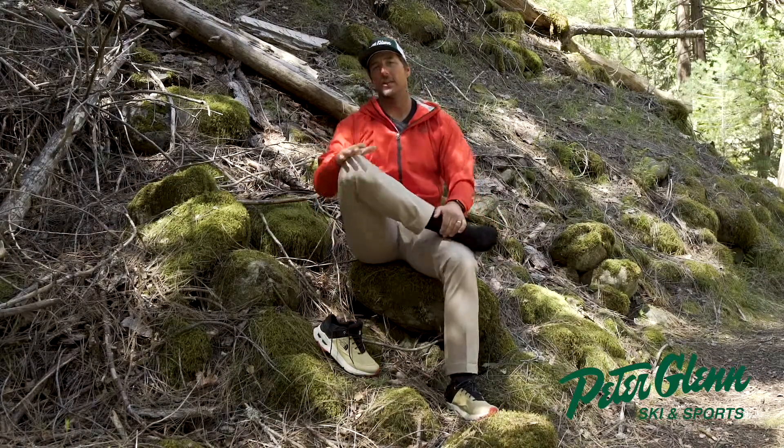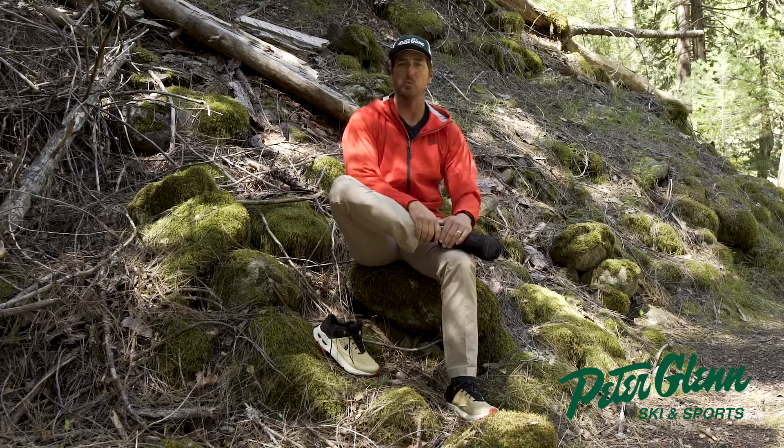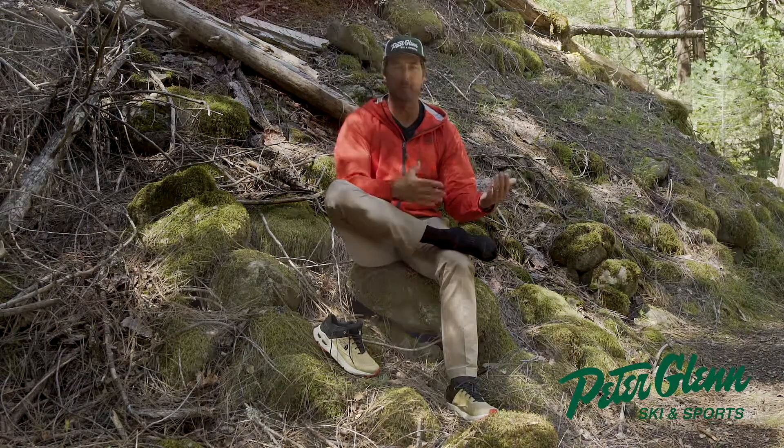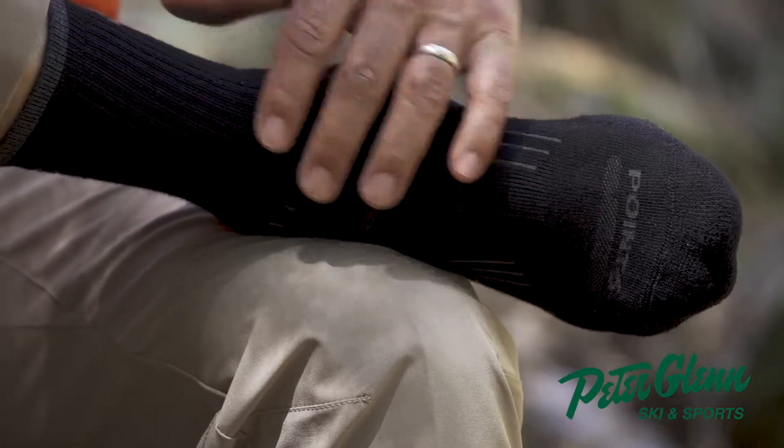It is true that with a Gore-Tex shoe like that, you don't have to wear an epic full wool hiker sock — you can do a bit of a hybrid, and that's what Point Six has done here with this light hiker essential.